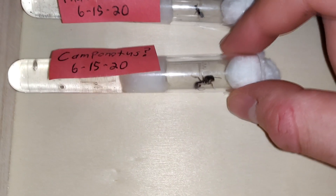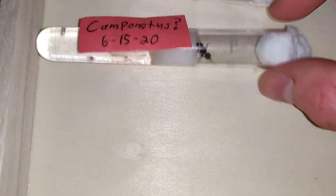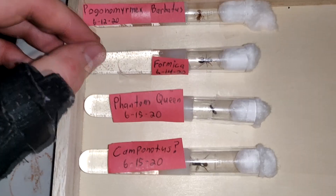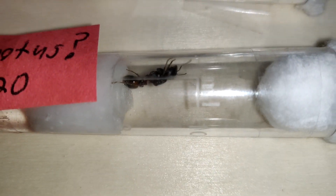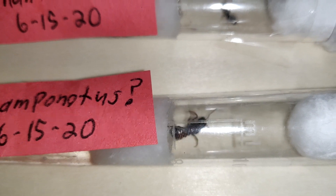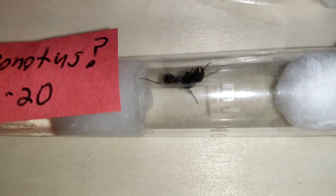I spent an hour looking online trying to figure out what the most likely ant this was, but I could not — no confidence. So if anyone thinks they know who we've got here, please comment. She keeps getting her legs stuck on the cotton. None of the other ants do that. This one particularly though.